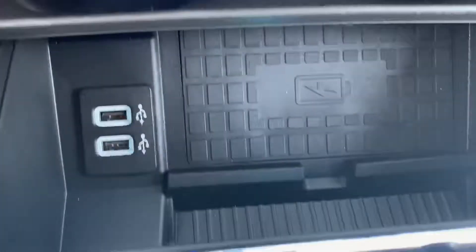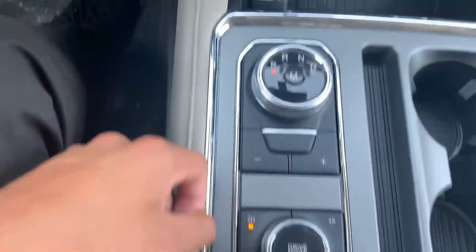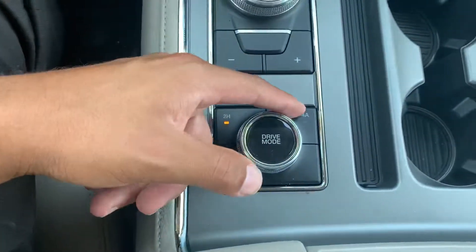Heated and cooled seats, a wireless charging pad. This little knob is your transmission selector. You've even got different driving modes plus 4x4 capability. Really nice light interior seats.